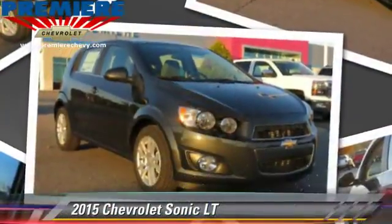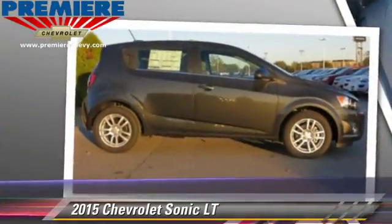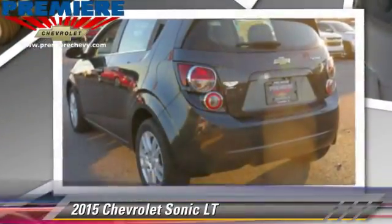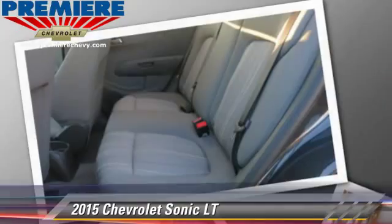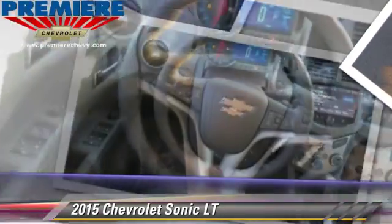Powered by a 1.8 liter 4-cylinder engine with an automatic transmission, this vehicle, with fewer than 5,000 miles on the odometer, is well equipped. This Chevrolet features a CD player, air conditioning, and tilt wheel.